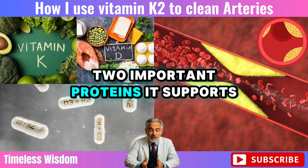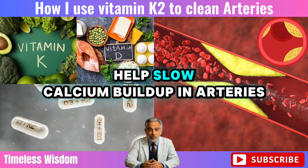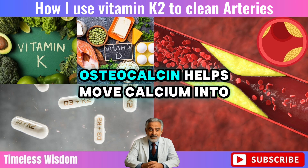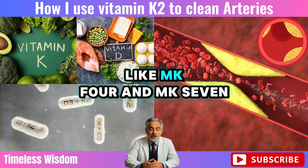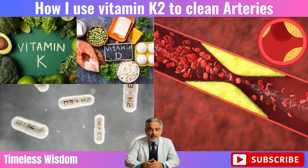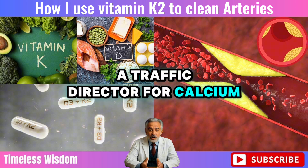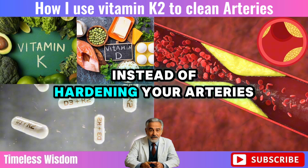Two important proteins it supports: Matrix GLA protein (MGP) helps slow calcium buildup in arteries, and osteocalcin helps move calcium into your bones. K2 comes in forms like MK4 and MK7, both of which are helpful. The key idea: vitamin K2 acts like a traffic director for calcium, making sure it strengthens your bones instead of hardening your arteries.